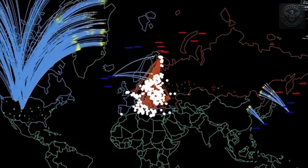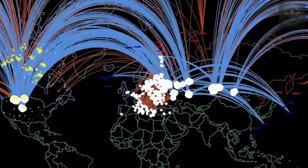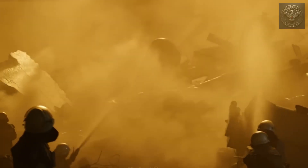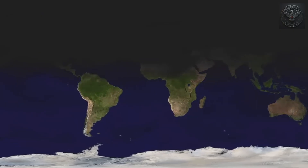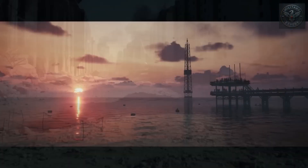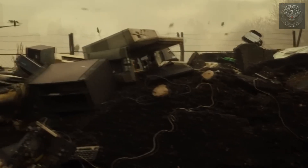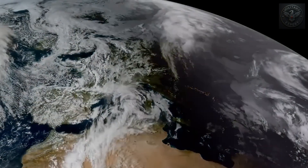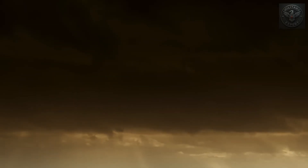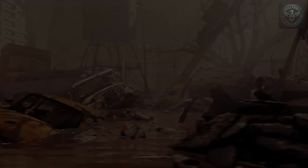But there's more — a large-scale nuclear exchange could trigger what scientists call nuclear winter. Massive fires would pump smoke and soot into the atmosphere, blocking sunlight. Global temperatures could drop by several degrees. Crops would fail. Famine would spread. And billions of people could face starvation — even those far from the initial blasts. It wouldn't be the end of humanity, but it could be the end of civilization as we know it.